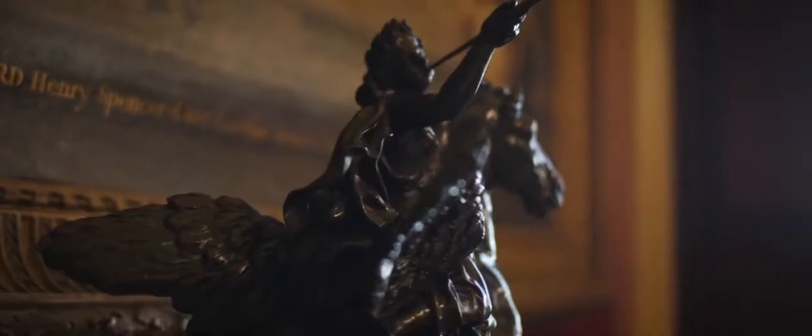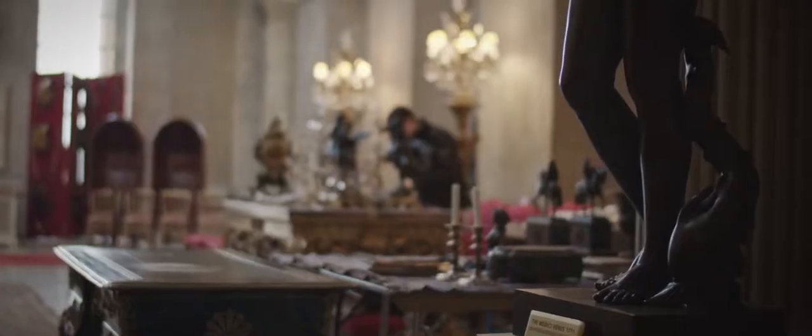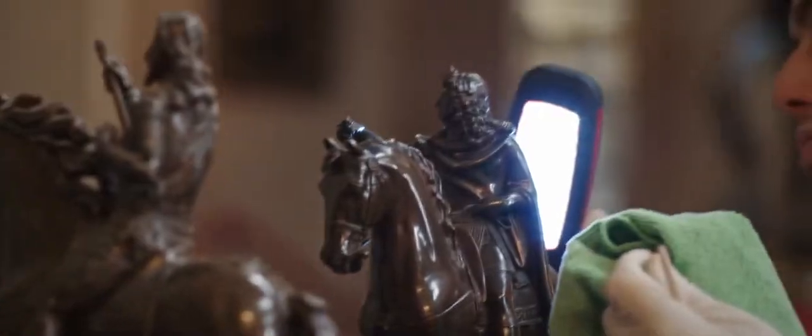We're currently undertaking the deep clean here at Blenheim Palace. It takes over eight weeks, more or less. We take each object out of the room, which is hundreds and hundreds of objects, and carefully clean them using a variety of methods, from animal hairbrushes, lint-free cloths, distilled water, silver polishes.